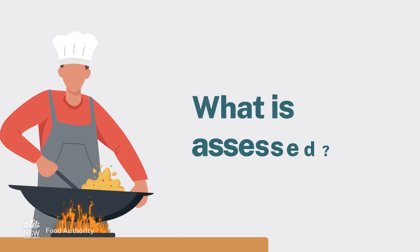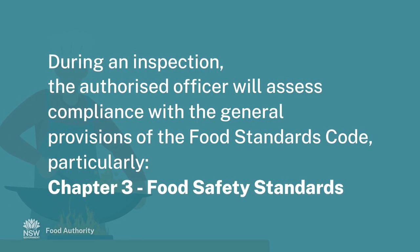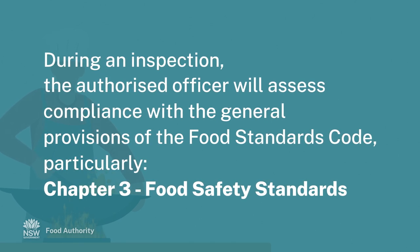What is assessed? During a food business inspection, the authorised officer will assess compliance with the general provisions of the Food Standards Code, particularly Chapter 3 Food Safety Standards.